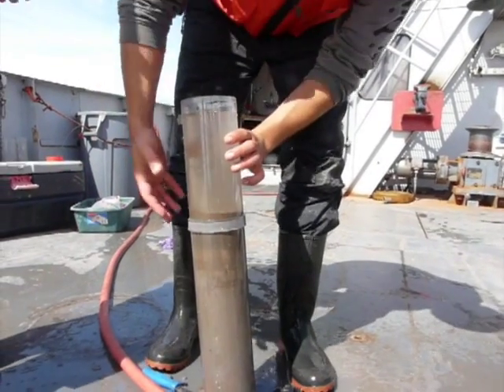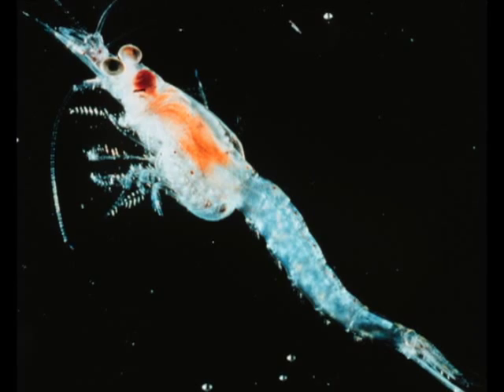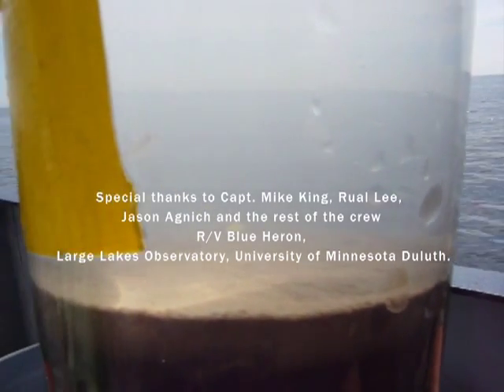Even in hundreds of meters of water, tiny animals, like the shrimp-like mysis, can be found living at the sediment-water interface.